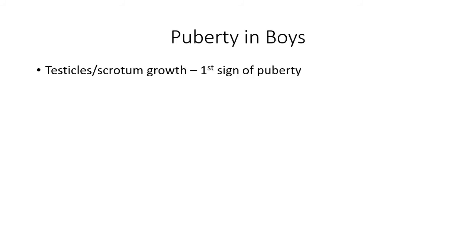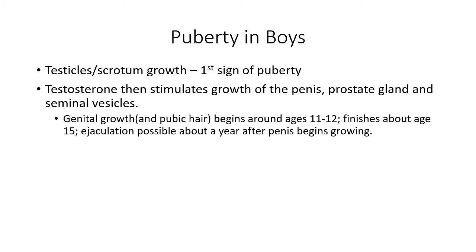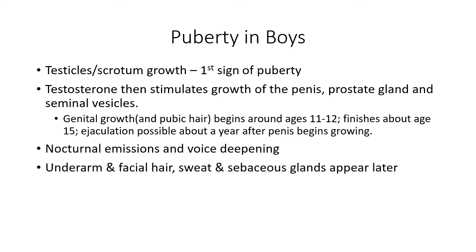For boys, the first sign of puberty is testicular growth. Then the testicles stimulate the growth of the penis, the prostate gland, and the seminal vesicles. Growth of pubic hair begins around ages 11 to 12 and finishes about age 15. Ejaculation is possible about a year after the penis starts growing. This is where spermarche occurs — the classical definition of puberty in boys, where ejaculation first occurs. During this time nocturnal emissions are possible, voice deepening is possible, underarm and facial hair appear, and those sweat and sebaceous glands emerge.